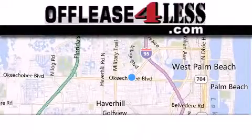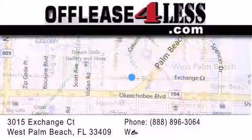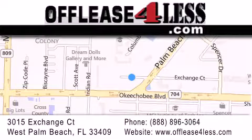Thank you for considering Off Lease for Less for your next luxury vehicle. If you have any questions, please visit our website, give us a call, or stop by our dealership, located at 3015 Exchange Court in West Palm Beach.